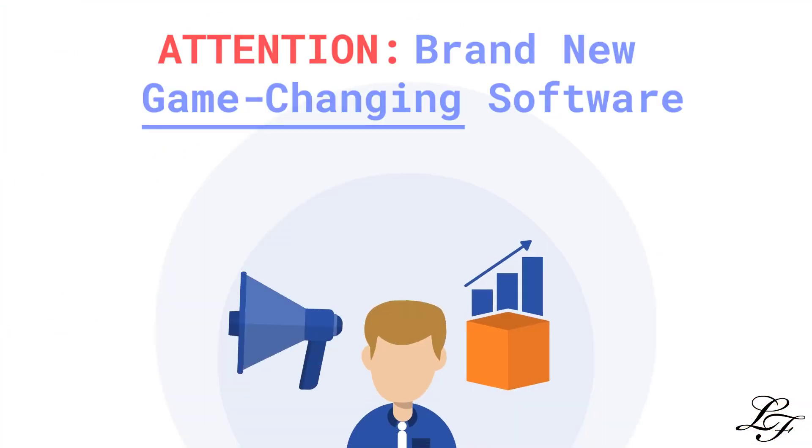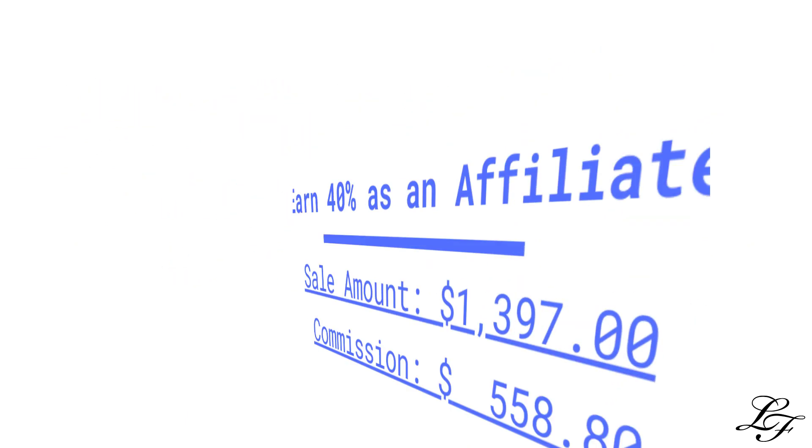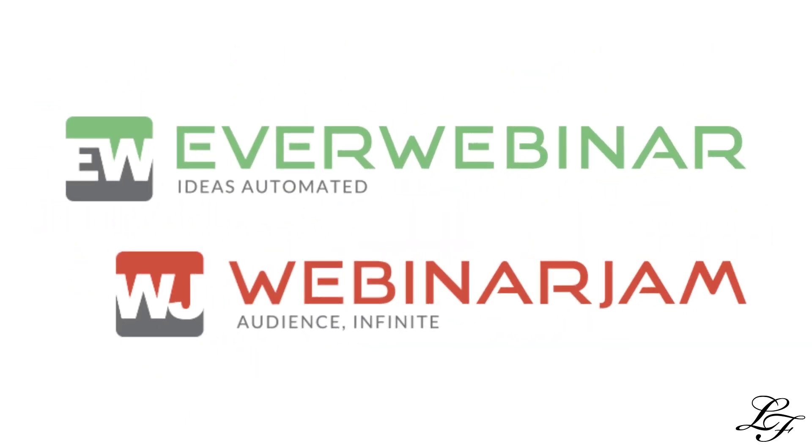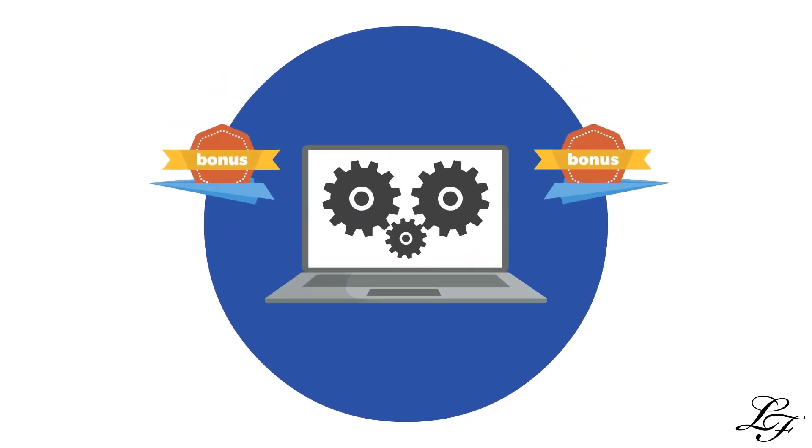Are you interested in earning up to 40% commission by promoting a brand new game-changing software? Introducing GrooveFunnels! From the creators of EverWebinar and WebinarJam, this software is a one-stop shop with everything under one roof.